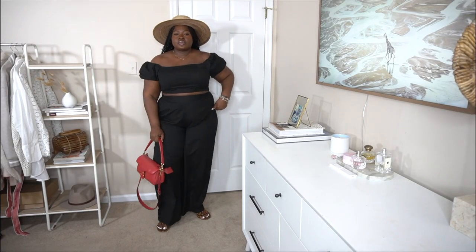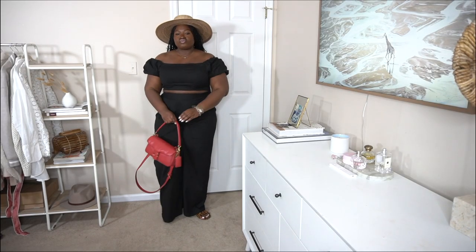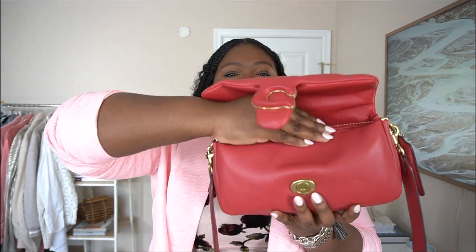I picked up this gorgeous Coach bag in red. The Tabby has definitely been trending for the last couple of years — it was the it-bag two summers ago. I originally got it in cream and then picked it up this year in red. If you've been wanting to get your hands on a Tabby, it's currently on sale. This is the 26-inch size for reference, and it has a bunch of compartments inside.